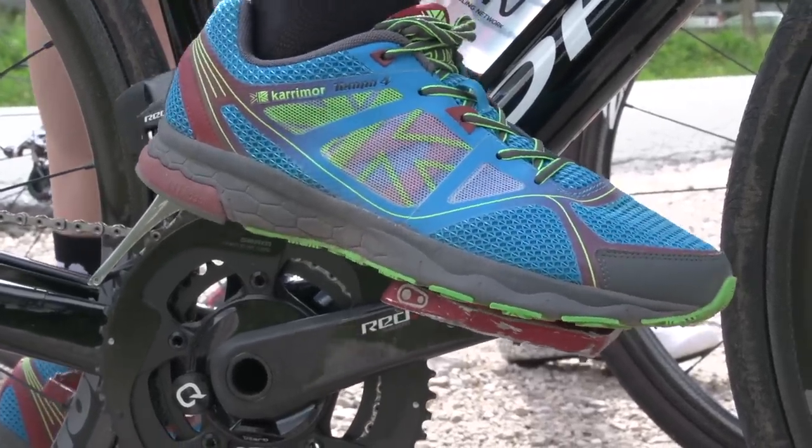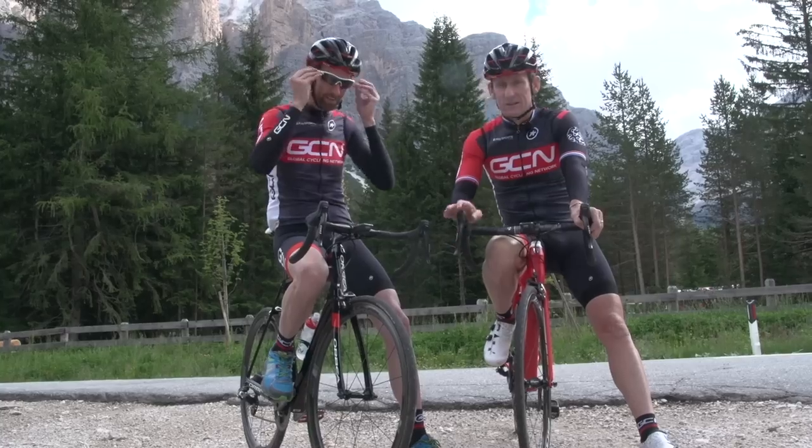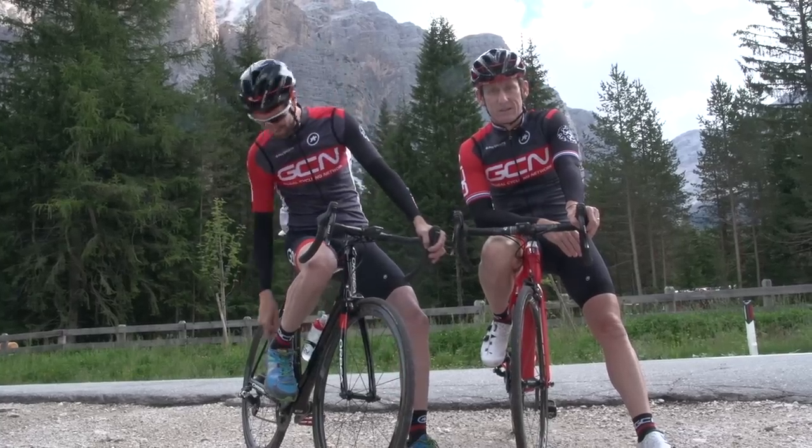Dan, are you really gonna use those shoes? Yeah, you've got flat pedals on. You'll have cool shoes with them, aren't you? And these are pretty cool.